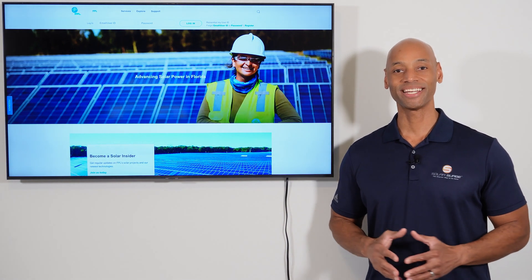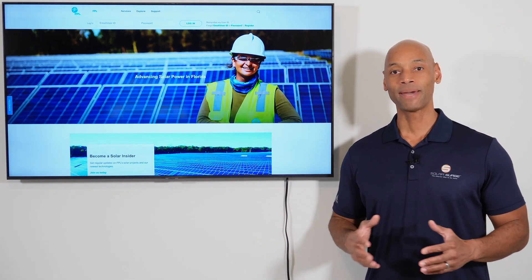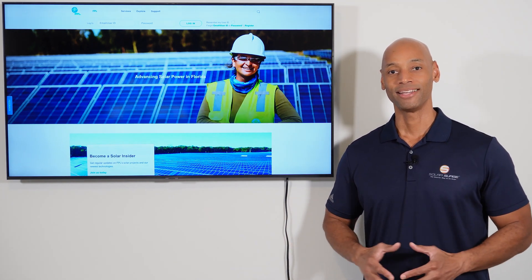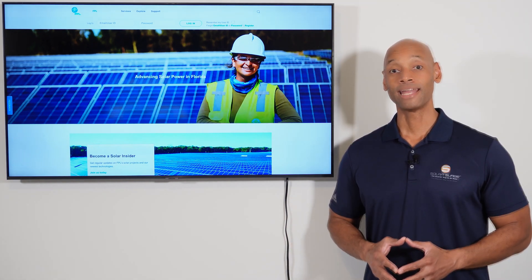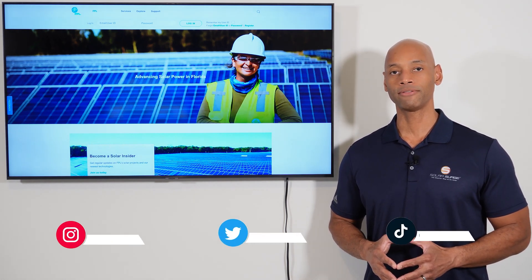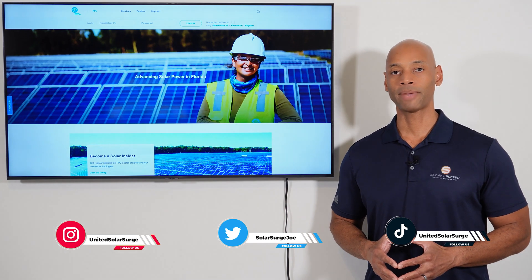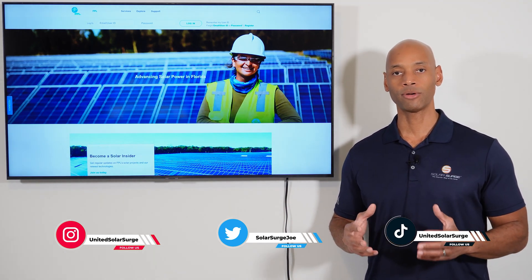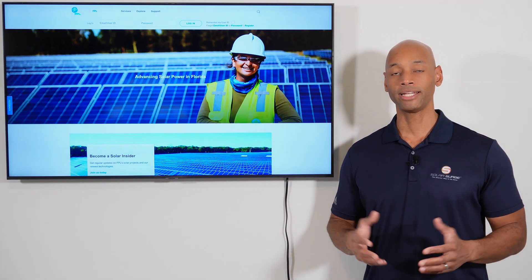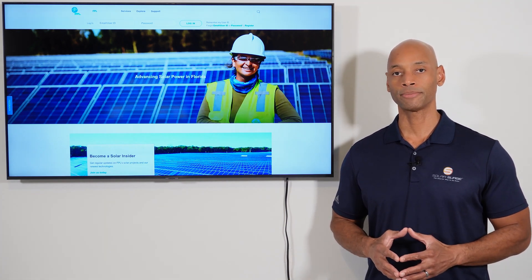Hi everyone, Joe Ordea here for Solar Surge. For the past 10 years I've been helping families achieve energy independence using clean renewable energy. If you're new to the Solar Surge channel, here you'll find expert reviews on solar panels, batteries, the different gear and equipment that makes up a home solar power system, as well as relevant industry news from the solar space.